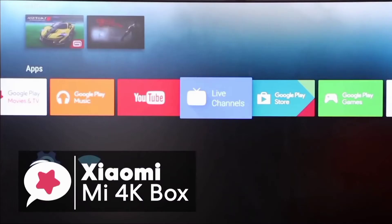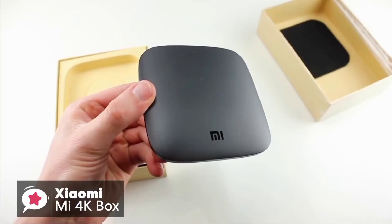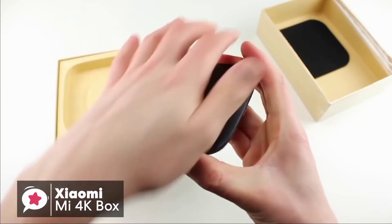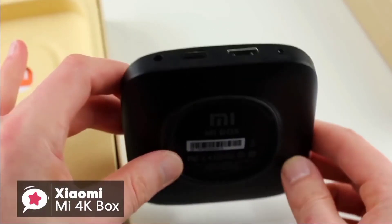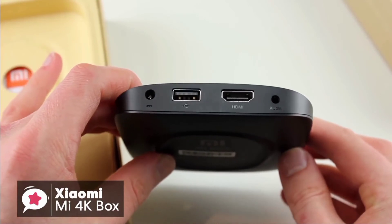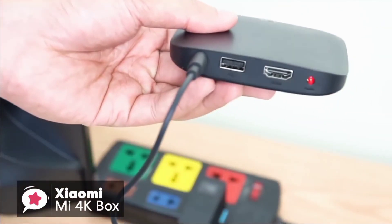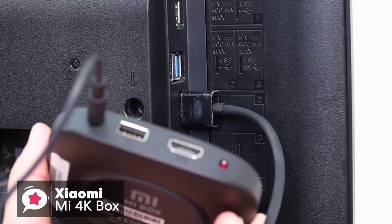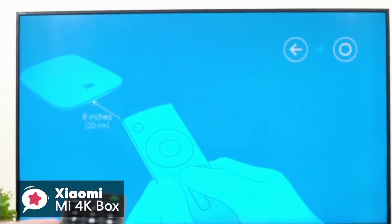At number one is the Xiaomi Mi 4K Box. The new Xiaomi Mi Box brings the latest Android TV at an even more affordable price. Design-wise, the box is square and measures around 3.5 by 3.5 inches. On the back there's a primary HDMI port, a USB port, a 3.5mm audio port, and a power port. The design is minimalistic, which isn't necessarily a bad thing. Setting up is very easy — simply connect the HDMI to your TV and the power to an outlet.